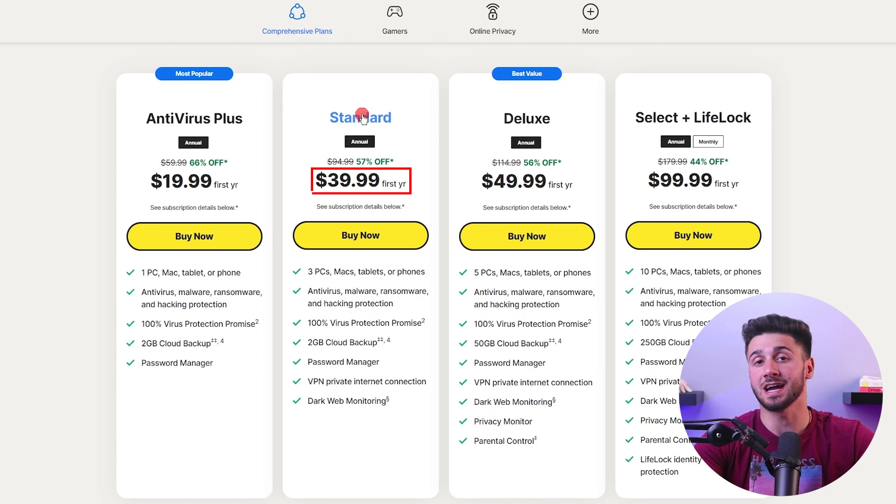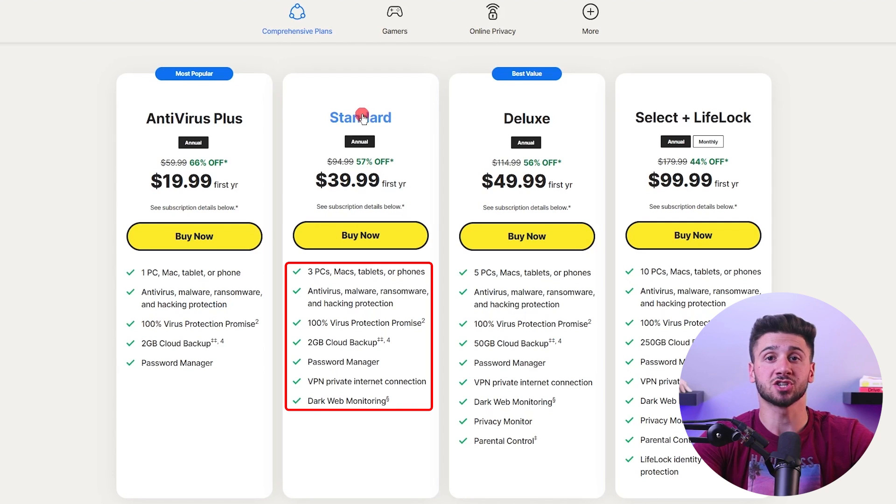Next comes the Norton 360 Standard Plan, priced at $39.99 for the first year. It offers the same features as the first plan, with the addition of a VPN and dark web monitoring, and it can cover up to three devices.